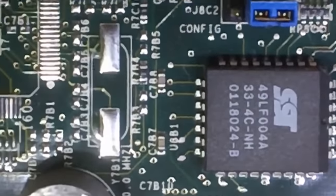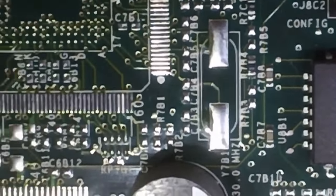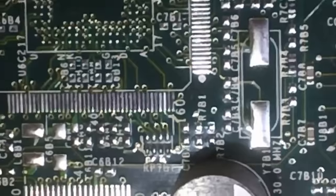Was it a good idea? Sure, if your 486 motherboard could accommodate it — but the problem was, very few could back in the day.